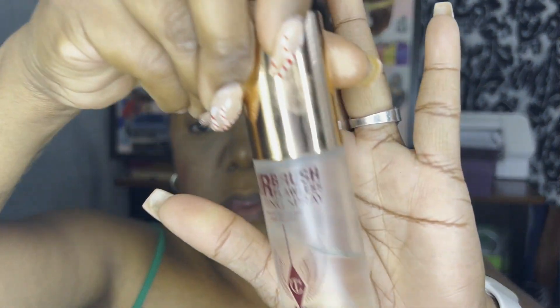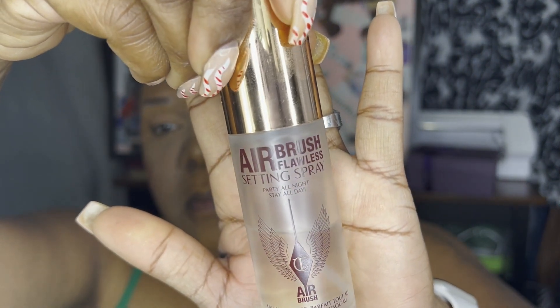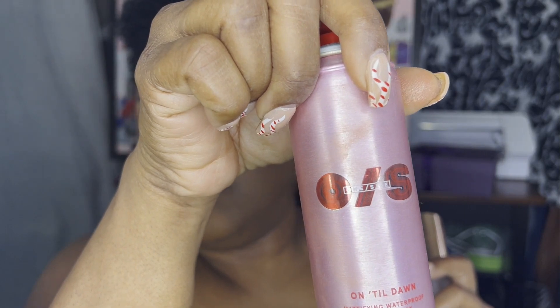That is what I do when it comes to my everyday makeup. I set it with my airbrush setting spray by Charlotte Tilbury — I love this one — or this one by Patrick Starr. Those are the two setting sprays I use; this is my travel one. And this is my everyday look — I might put on some lashes because I don't like mascara.